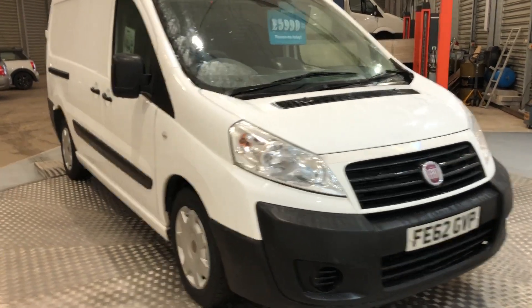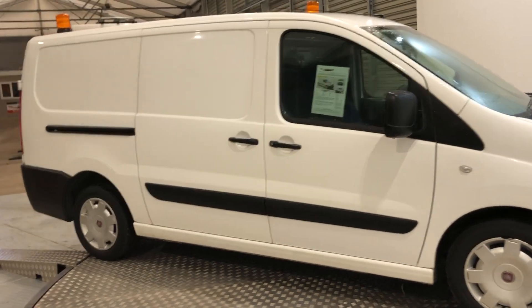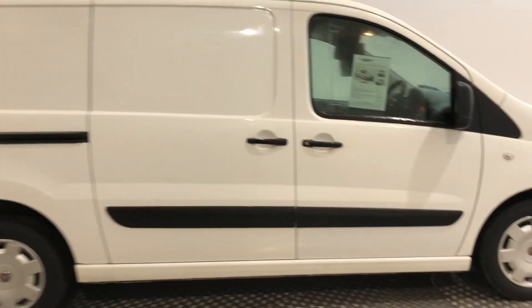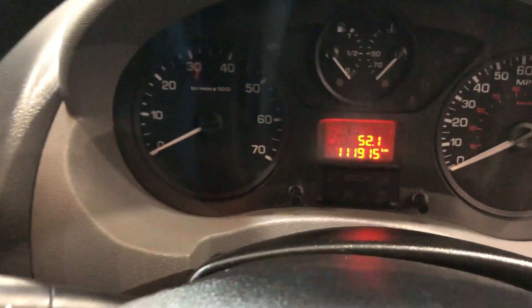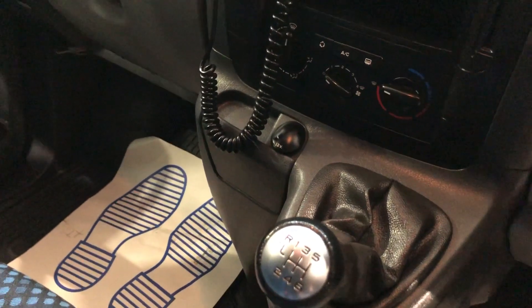This is a Fiat Scudo 2 litre diesel, long wheelbase, 130bhp. It's one owner from new, registered October 2012. It's also got twin sliding doors with LED lights at the top, electric windows, multi-function stalk, air conditioning, and a six speed box. It's doing 111,915 kilometres.